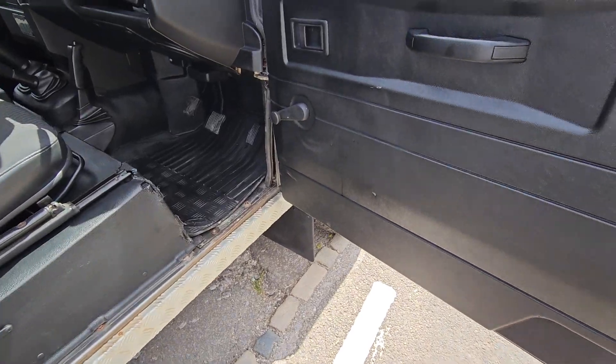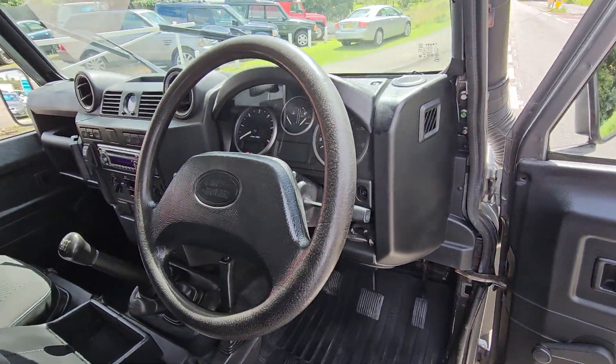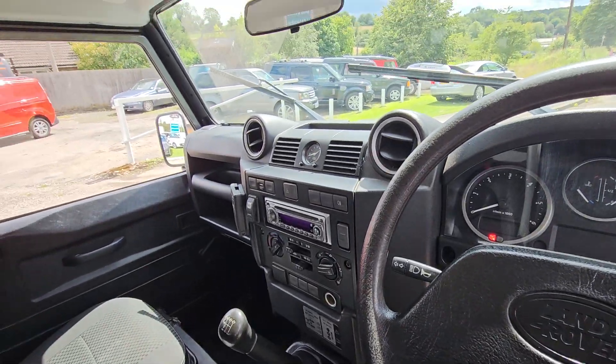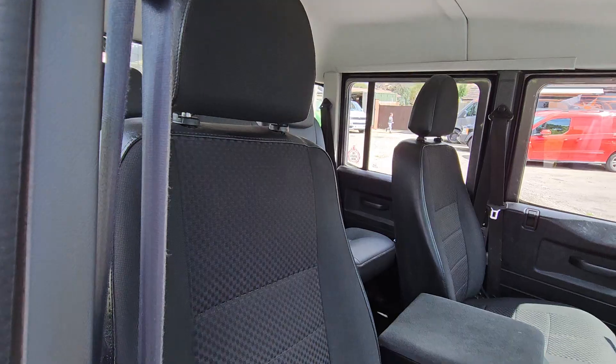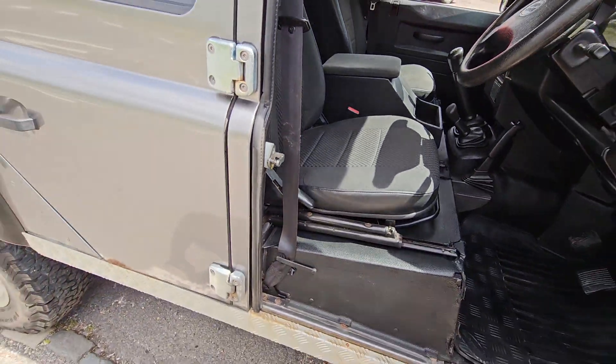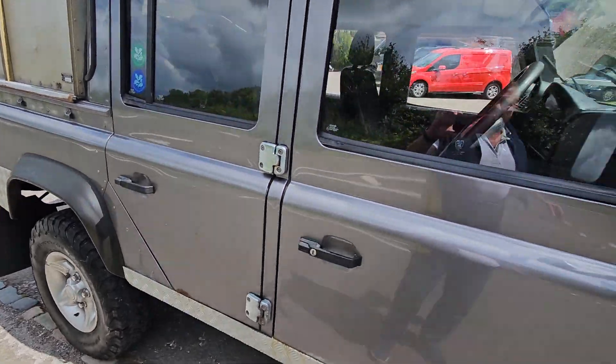Back to this Defender — we are an authorised parts supplier for Land Rover and do have workshops. So after you've bought the car, if you want it serviced, we can do that. The workshops aren't on site, but only a mile or two down the road at St. Marybourne.